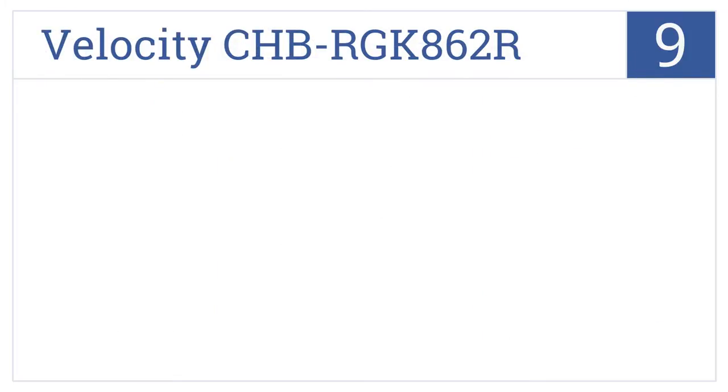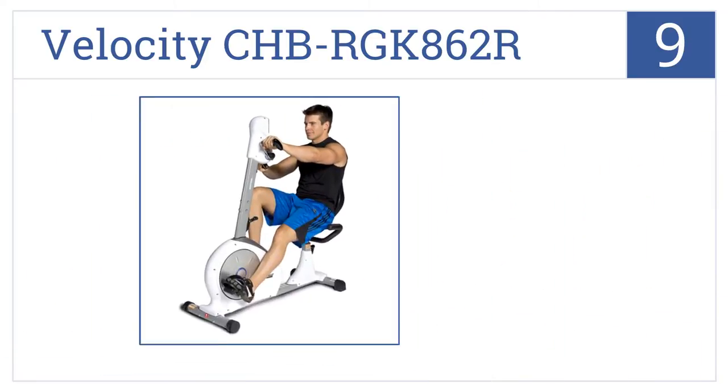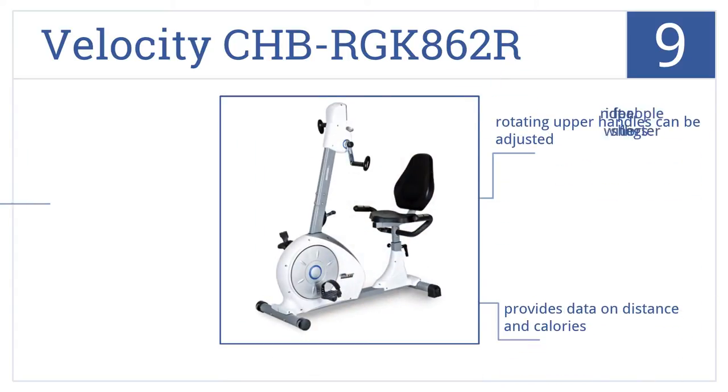At number 9, the Velocity CHB-RGK862R is a great option for any home and comes at a good price. It also features an innovative upper body rotating system. The rotating upper handles can be adjusted and it provides data on distance and calories. But it's not ideal for people with shorter legs.